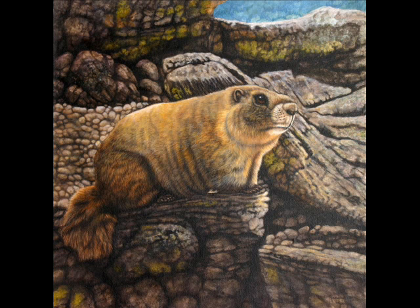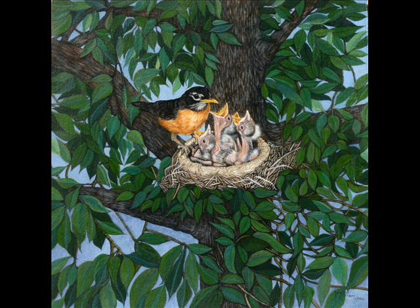The robins represent another one of her favorite birds, which she enjoys watching. It's especially nice to see the mother bird feeding her babies. This allowed her to recall her experiences when she lived in Idaho, when the robins were nesting on her front deck.